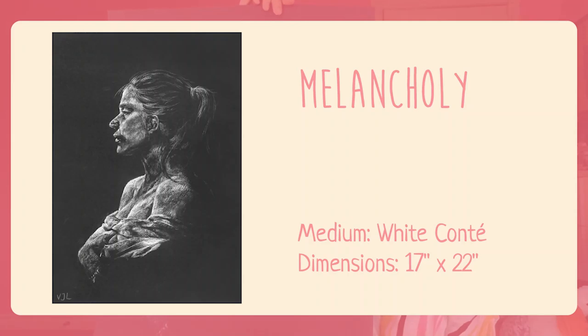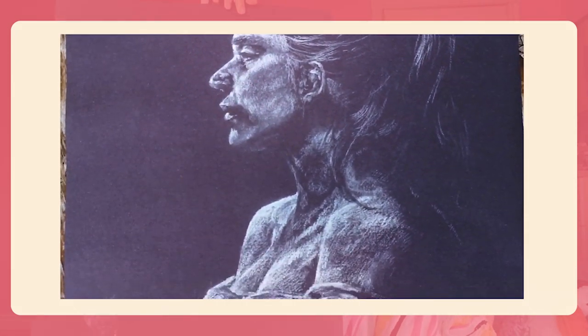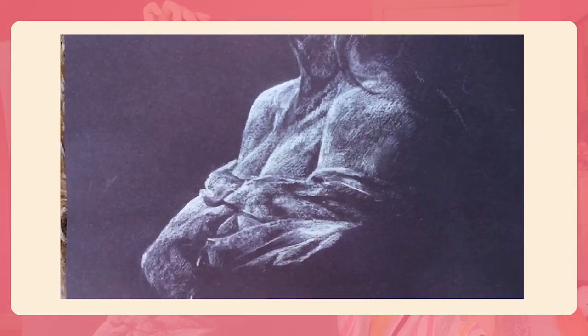A lot of my pieces here have descriptions but since I'm trying to get through this video as briefly as possible I'm not going to talk about those descriptions. I do have a website so check it out. So this is my first piece called Melancholy. It's of a live model named Melanie and I used white Conte on black construction paper. The paper's not that good so it kind of makes that sound.